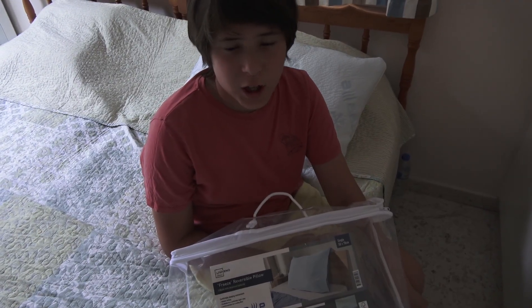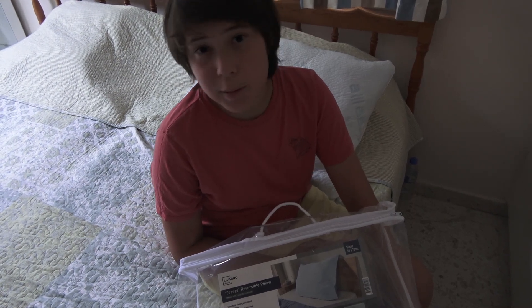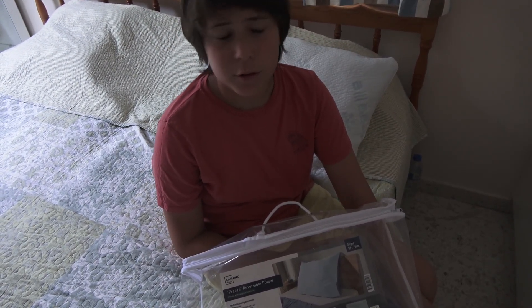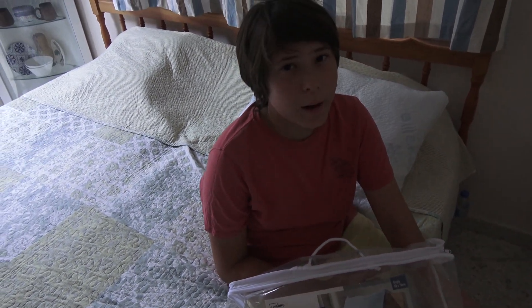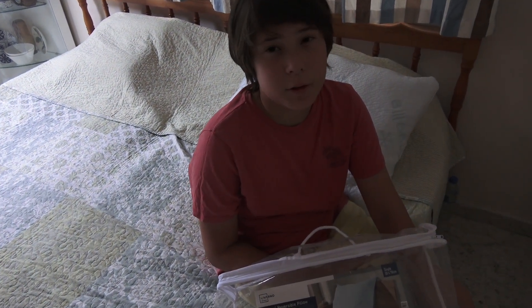We are going to try some advice from ChatGPT, which said that some pillows need around 2 to 5 days for the cooling materials to start working. So we are going to try that, and if it doesn't work we are going to exchange it and make a return.